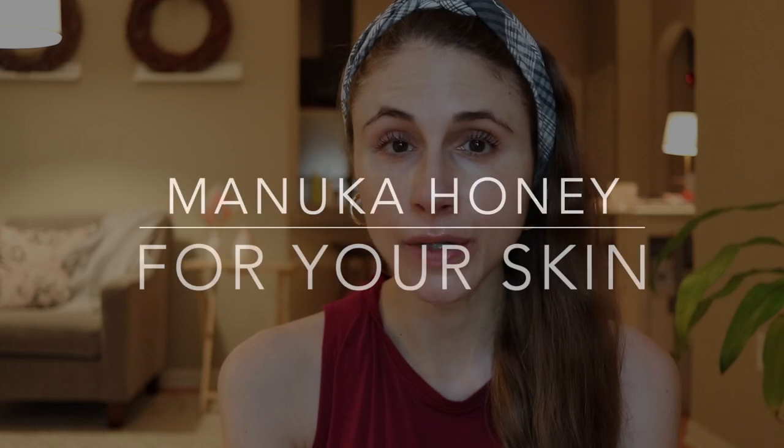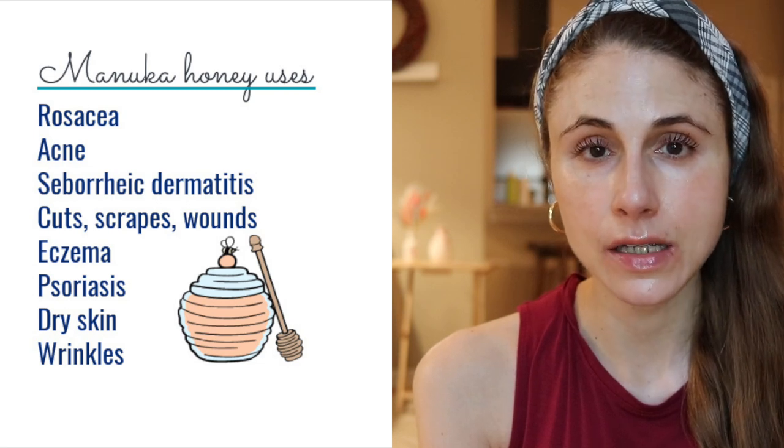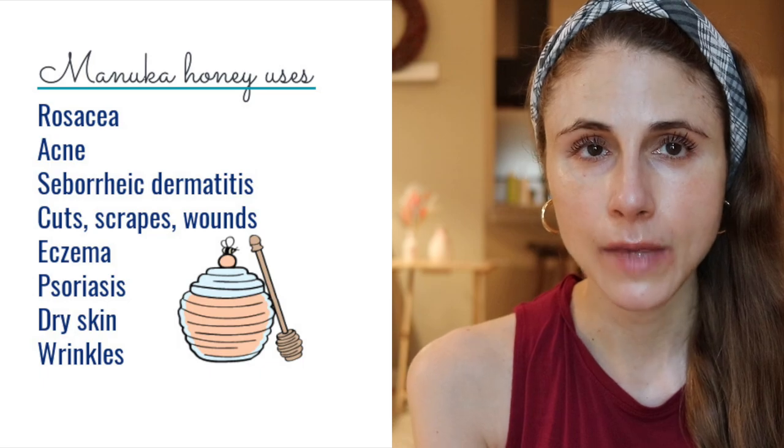In today's video I'm going to be talking about the benefits of Manuka honey for your skin, for treating different skin issues and concerns like redness, rosacea, and acne, and for having an anti-aging benefit. Honey has been used in skincare for centuries and in medicine we use honey to treat wounds — it's an approved treatment for wounds and has healing properties.